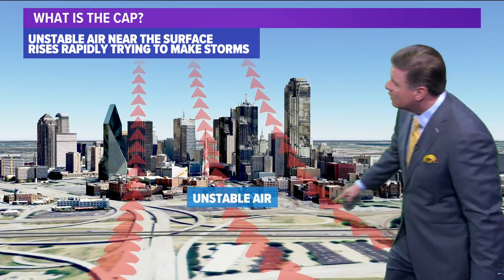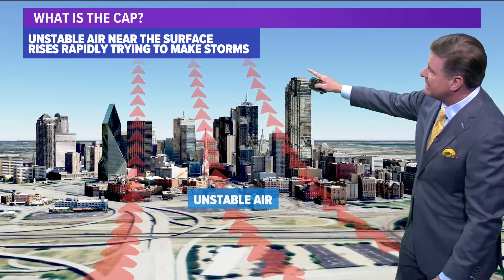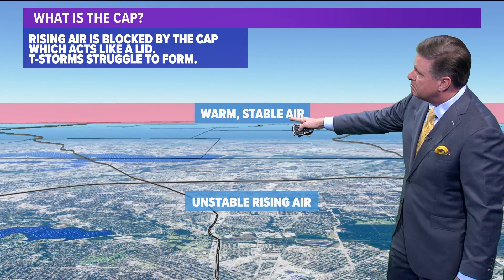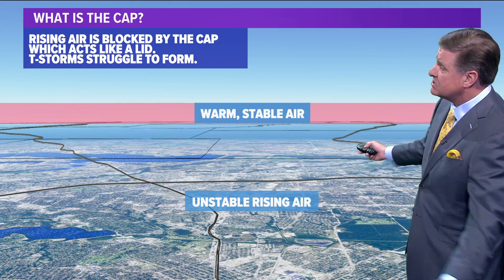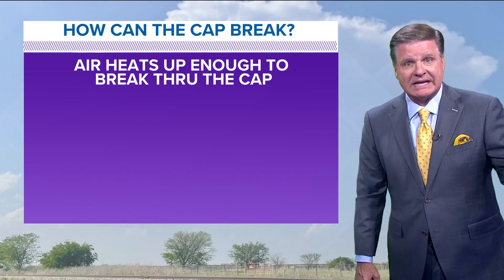Again, it's just that warm layer of air aloft. We have the unstable air at the surface — it tries to rise rapidly, causing all that lift to make thunderstorms. And when that unstable air rises and butts up against this warm, stable layer of air that's 3,000 to 6,000 feet above the surface, it prevents thunderstorms from developing.